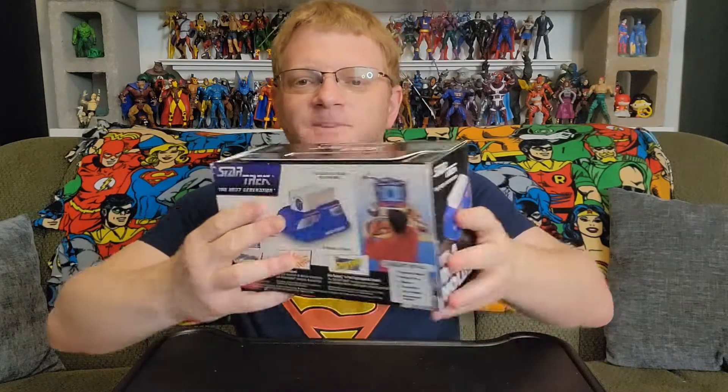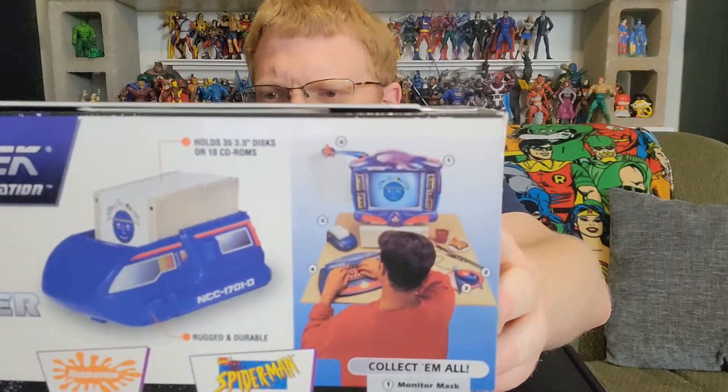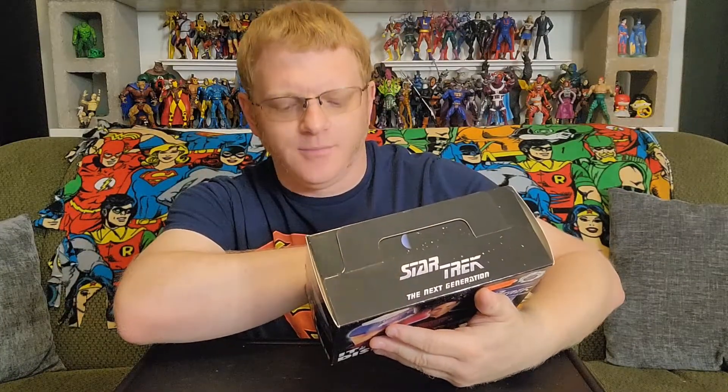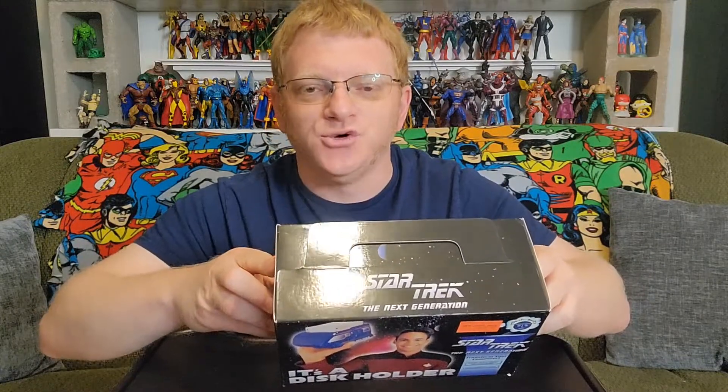We'll see, but in the meantime I'm just going to open it and see what it's like. I haven't opened it — I've had it for months and I'm excited about it. On the back you can see some of the other stuff that came in this line. The company is called Brainworks. You could have transformed your entire computer to have this Star Trek vibe going on — there's a monitor mask, a mouse pad, a mouse, a keyboard, the disc holder, and a homework holder. You could have felt like you were on the Enterprise typing up your reports for school every night.